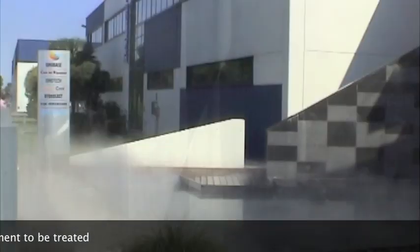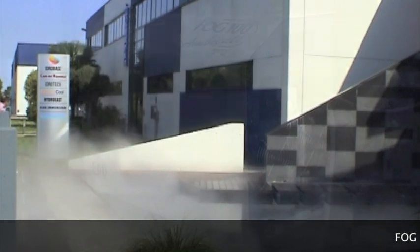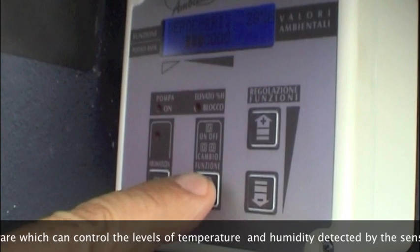The result is the instantaneous modulation of the water nebulization. The system adjusts to the needs of the environment. This feature makes Fog Centro Ambiente the latest in the nebulization market and improves the performance compared to the traditional Fog equipment.